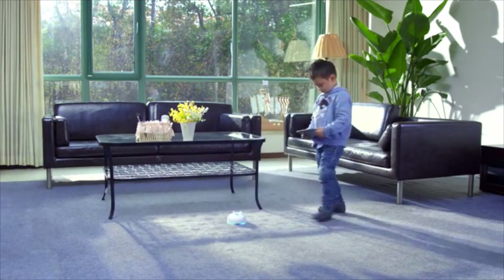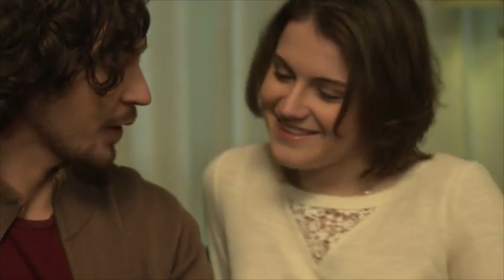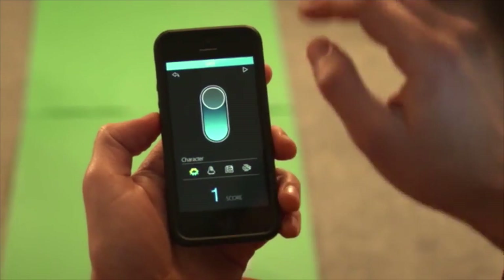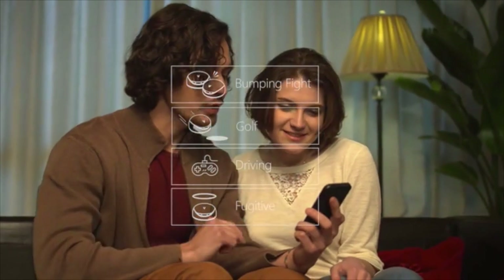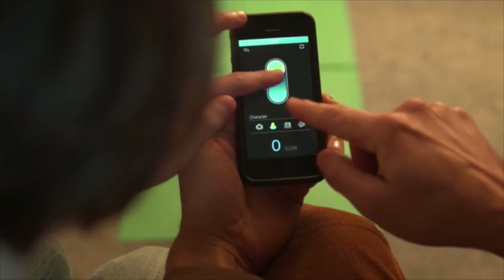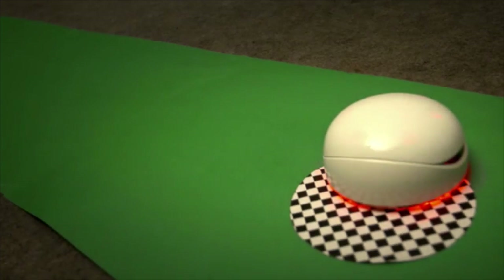Children already love playing with our Vortex prototypes and we can't wait for kids everywhere to get their own Vortex. Vortex is compatible with both iOS and Android devices and comes with an open SDK. Anyone who wants to develop a game for Vortex is empowered to do so because every Vortex is a dev kit. The only limit? Your imagination.